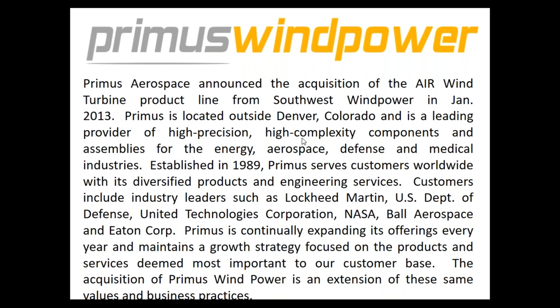We have our manufacturing facility in that same facility as our aerospace operations — that's in Denver, Colorado. So again, a U.S.-made product.